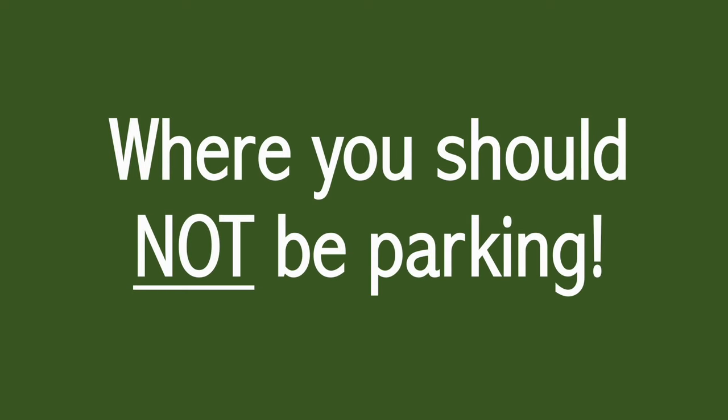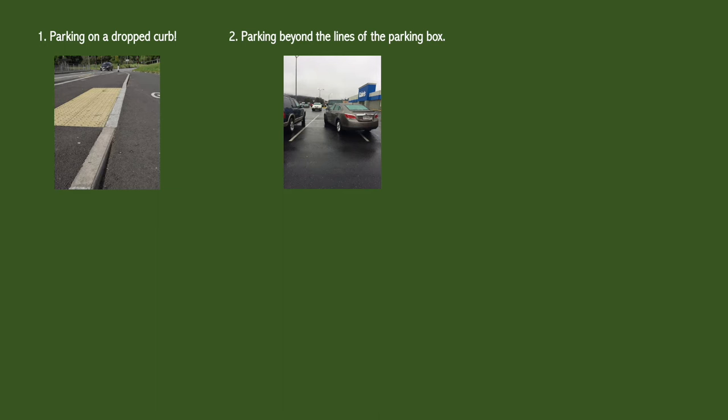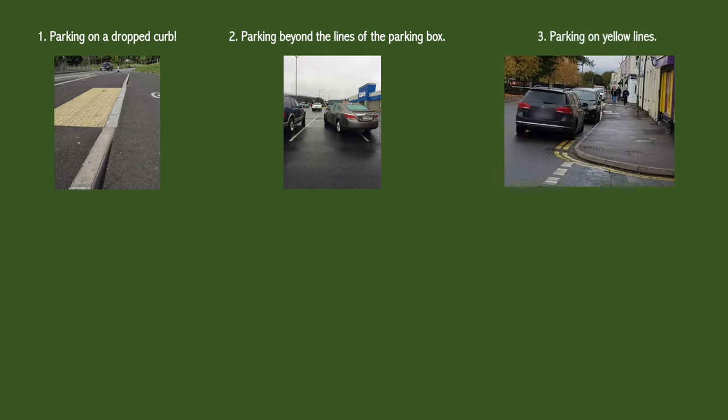In addition to following the rules of parking signs, if you don't want tickets here are some places to avoid parking. The first is by a dropped curb. The second is beyond the lines of a parking bay or parking box. The third is parking on yellow lines.